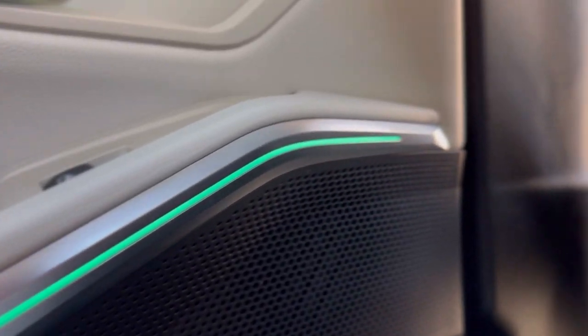It also comes with beautiful LED lights which you can change the style and comfort in the back. One of my favorite features are these strip lights — and they're not just green, I can change them to any color, which you'll see when we get to the front of the car.